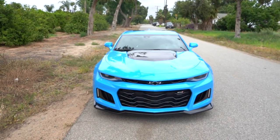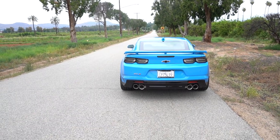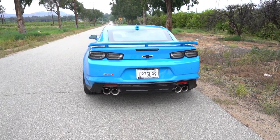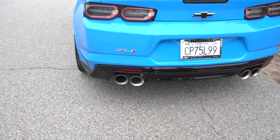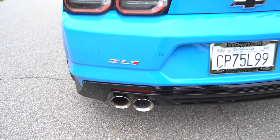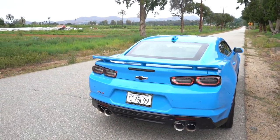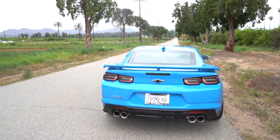Almost forgot before I end the video — this is a warm start on a 2023 Camaro ZL1 10-speed, bone stock, no muffler delete, no resonator. You guys can tell, but we'll see what happens in the next couple of videos — hopefully it's louder than what it is now.